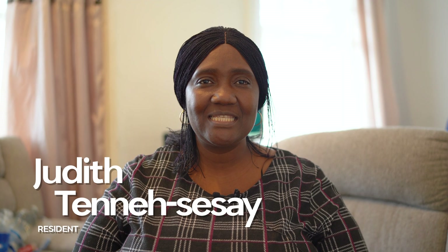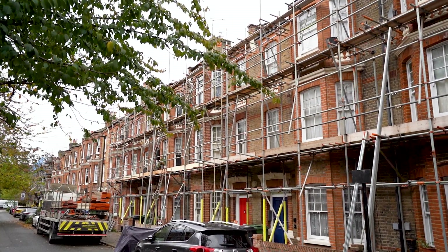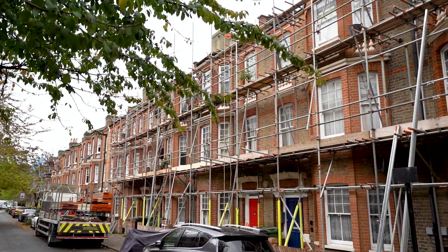Hi, my name is Judith Tenensise and I'm a resident at Morat Street. Access were very professional doing the work in my home — doing the kitchen, the bathroom and the windows — and I'm very happy with the work that they did.